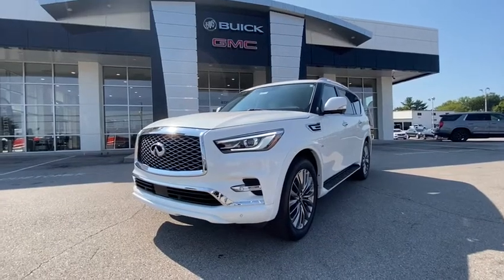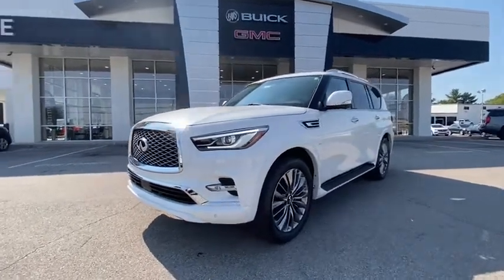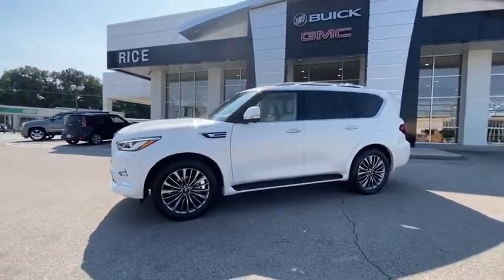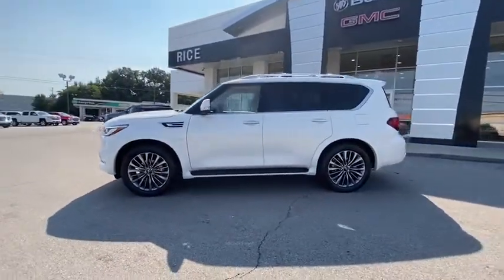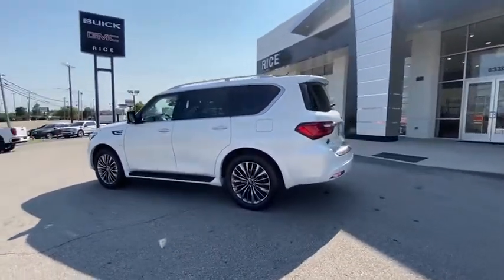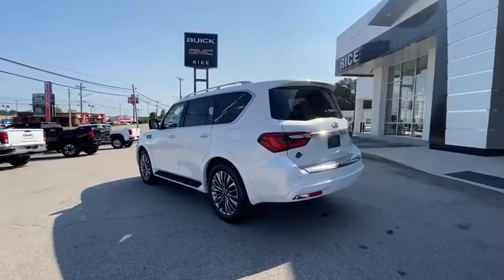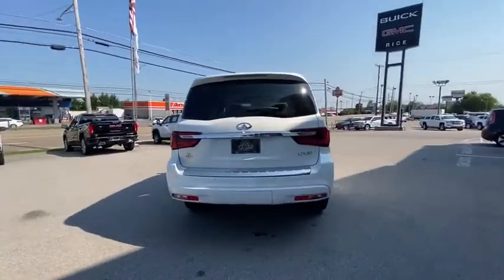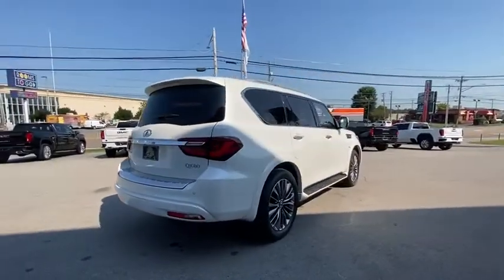Make a great choice today with the 2019 Infiniti QX80. If you are in the market for a full-size luxury SUV with all the latest technology to make driving easier, look no further than the Infiniti QX80. It packs a strong engine, excellent manners, and a well-equipped cabin. The QX80 is the most fuel-efficient of its kind.